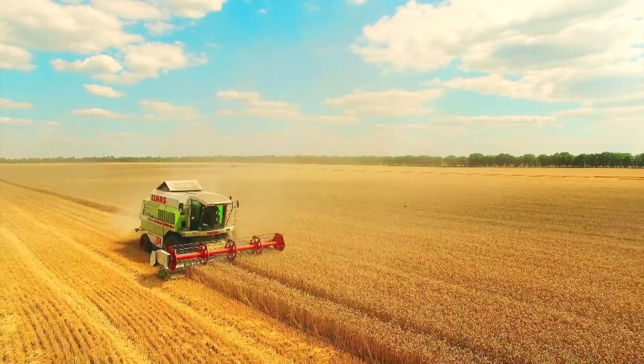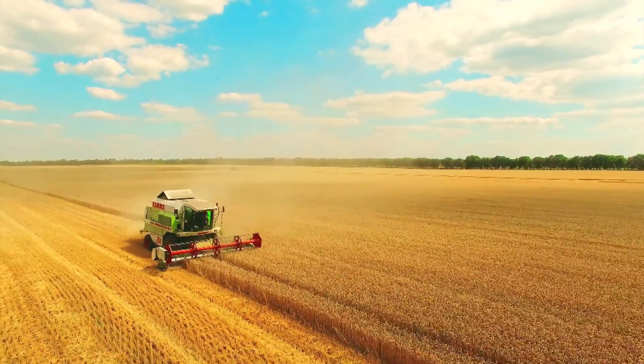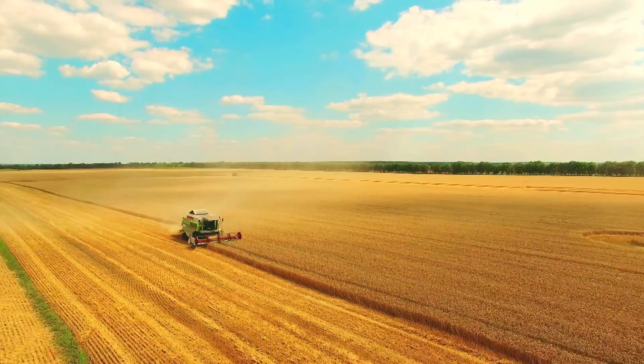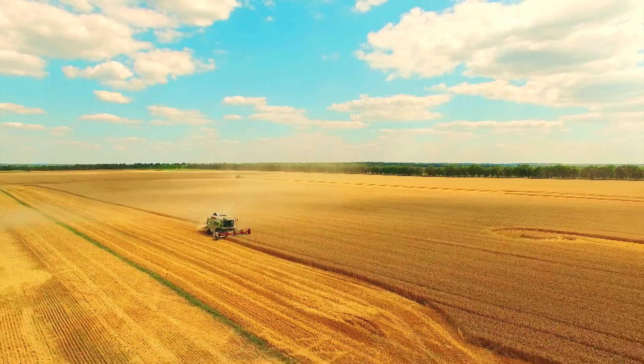Asteroid is our flagship product, but we have a diverse portfolio of products under development. We're excited about our vision of bringing new, improved versions of trusted products to growers across the world.